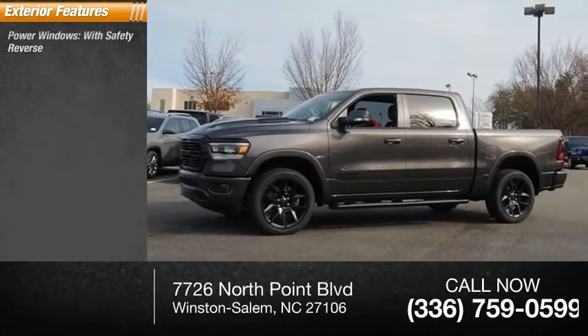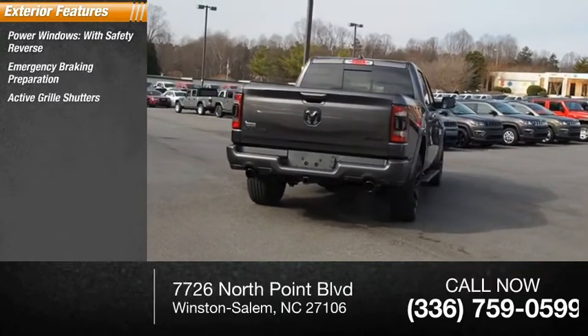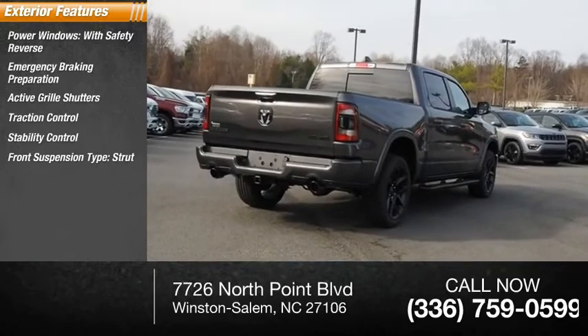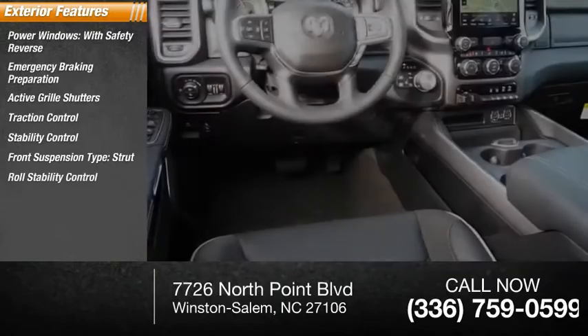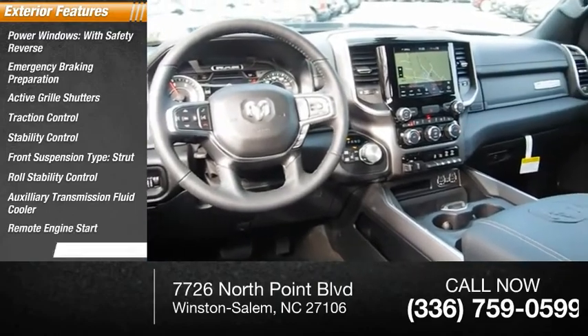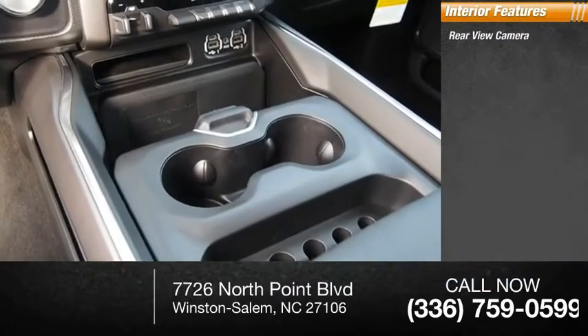Power windows with safety reverse, emergency braking preparation, active grille shutters, traction control, stability control, front suspension type strut, roll stability control, auxiliary transmission fluid cooler, remote engine start, power brakes. Inside you'll find a rear view camera and leather trim seats.